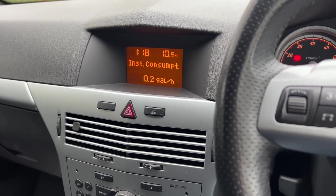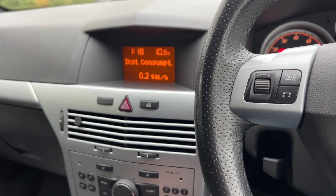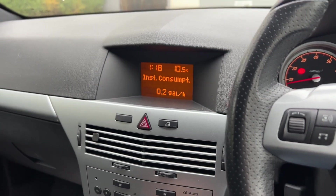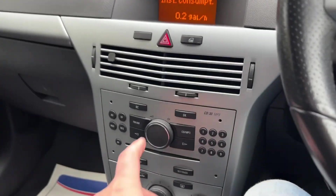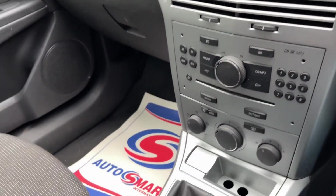New rear springs as well — one was broken on the rear, you can see it was cracked right at the bottom, so I replaced both. A couple of bulbs and other bits too. Super generous with this car overall.